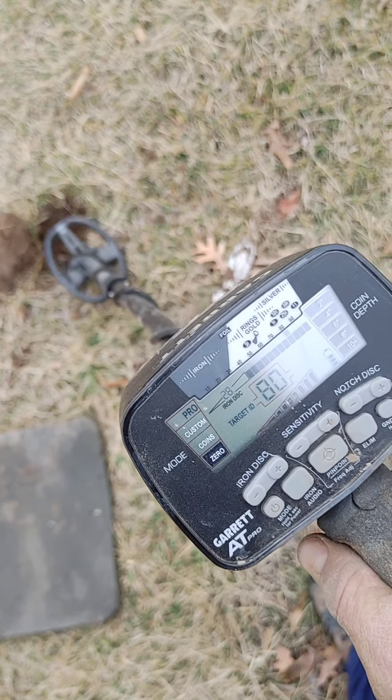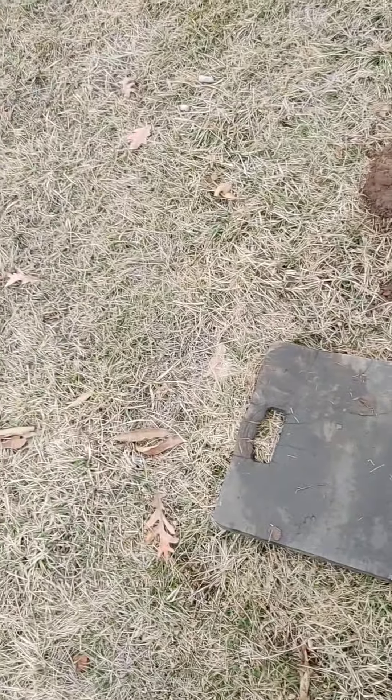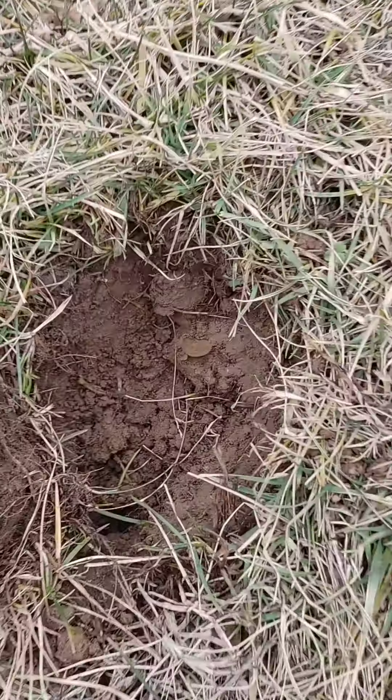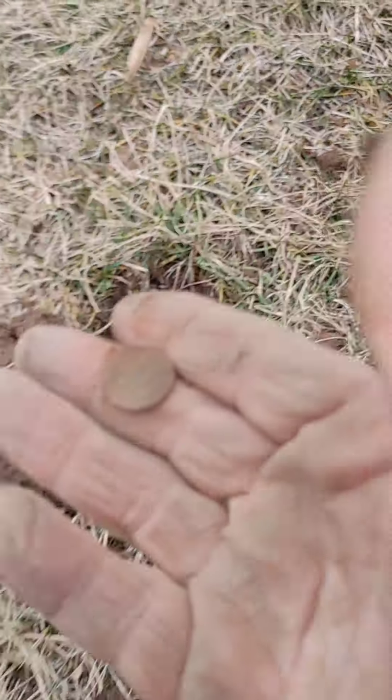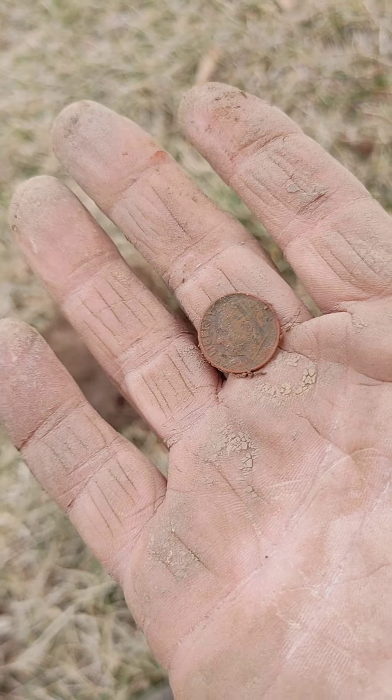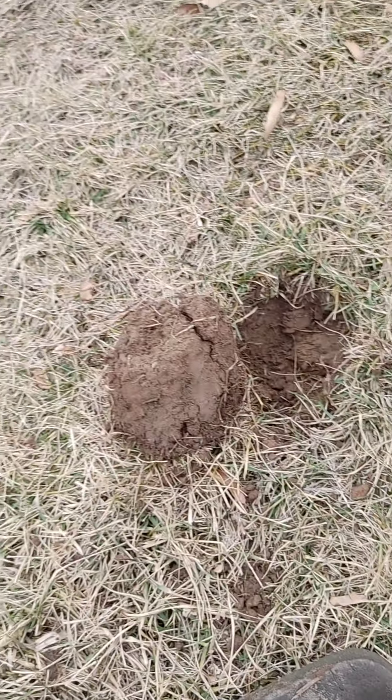Nice 81 tone — I pulled the plug and there is a dime down in there. There it is, let's get that out of there. Another dime. Yes, nice! See you on the next find.